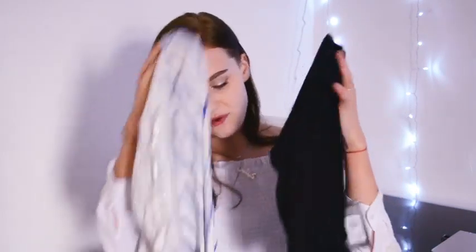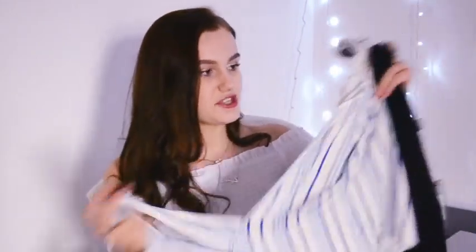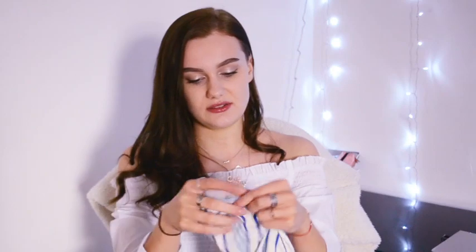I bought two of these little tops — £5 each. They're going to be great for beach cover-ups and as a little extra layer. They're quite baggy and you just tie them at the front. I got a blue and white striped one and a plain black one.